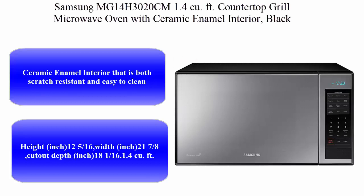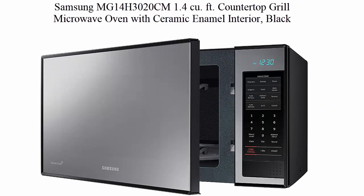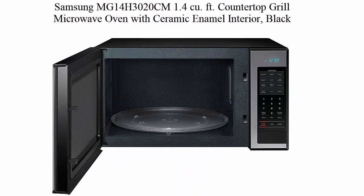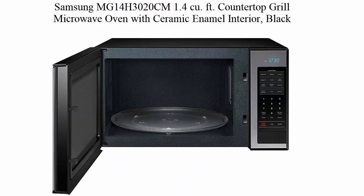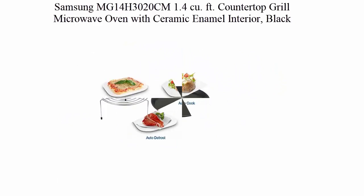Top 5: Samsung MG14H3020CM, 1.4 Cubic Feet Countertop Grill Microwave Oven with Ceramic Enamel Interior, Black Mirror Finish. Ceramic Enamel Interior that is both scratch resistant and easy to clean. Height: 12 and 5/16 inches, Width: 21 and 7/8 inches, Cutout Depth: 18 and 1/16 inches. Check out the description link for more information.